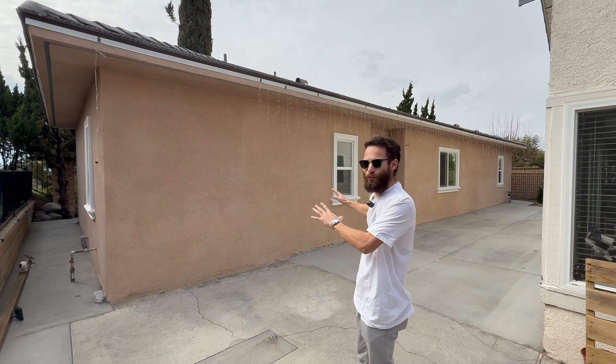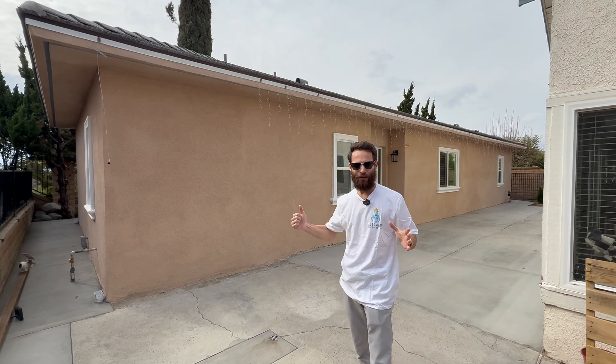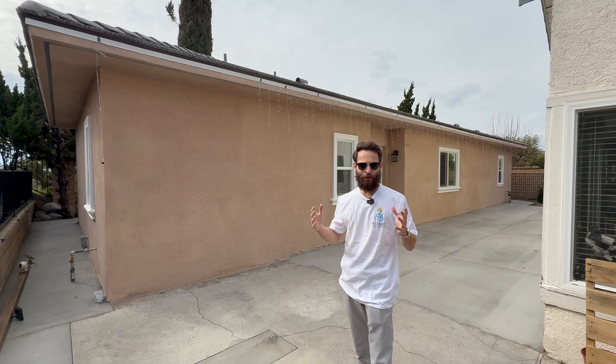Believe it or not, this home behind me was 3D printed. They did a great job finishing it with stucco, making it look just like a traditional home and blending in with the neighborhood. I'm here with the CEO of RIC Technology, Z, and we're going to take a look at this awesome project in hopes that California can rebuild in a way that will be safer in the future.